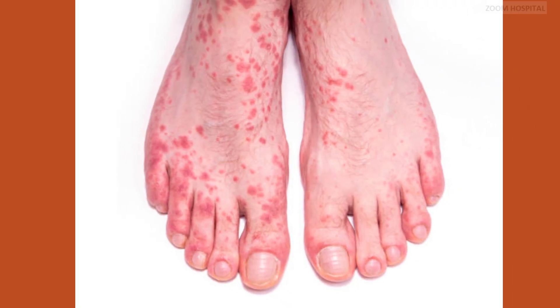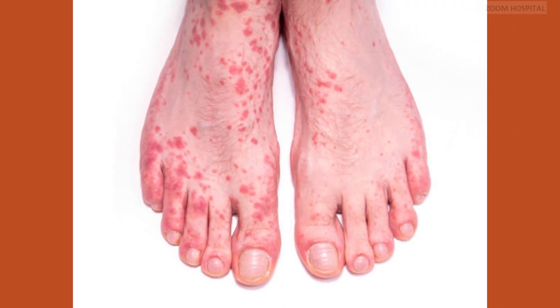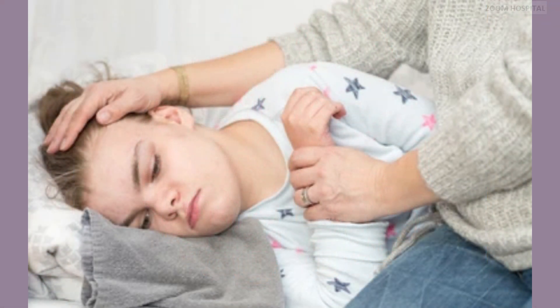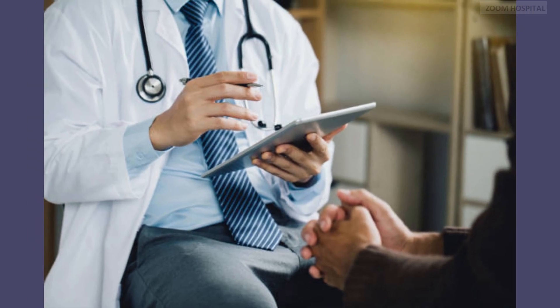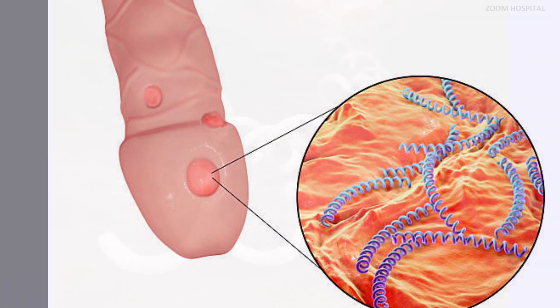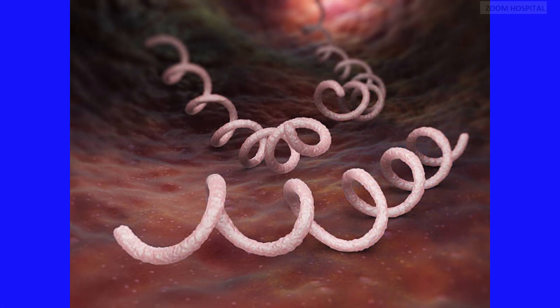Syphilis typically progresses through several stages if left untreated, each characterized by distinct symptoms. The primary stage of syphilis is marked by the development of a painless sore, known as a chancre, at the site of infection. This sore may go unnoticed, as it is often painless and can heal spontaneously within a few weeks.